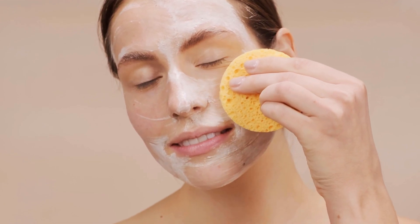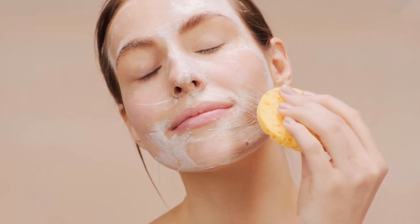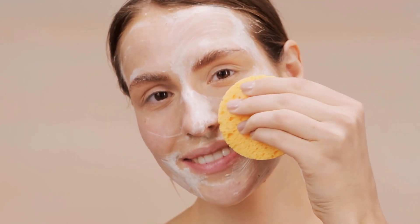South Beach Skin Lab Reviews. Does it work for skin repair and release? Hello, I am Jennifer, and today I'll tell you everything you need to know about the South Beach Skin Lab before you actually buy this product. I also have two very important alerts, so pay close attention to what I have to say.